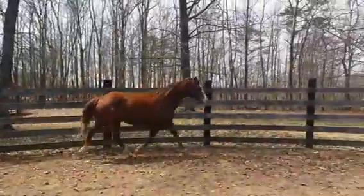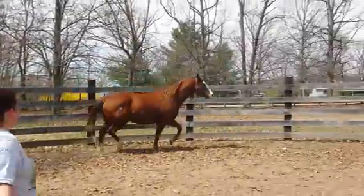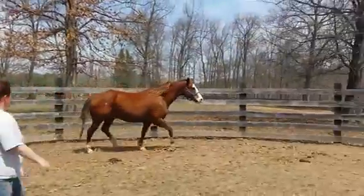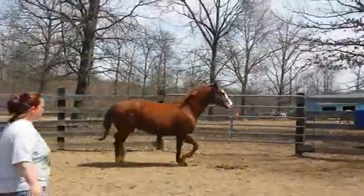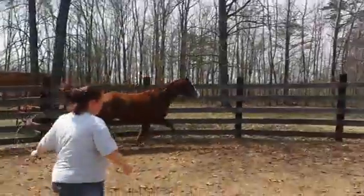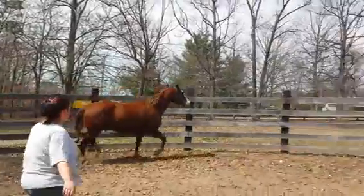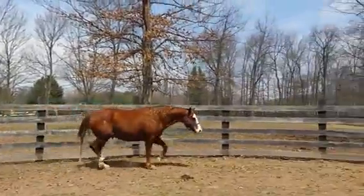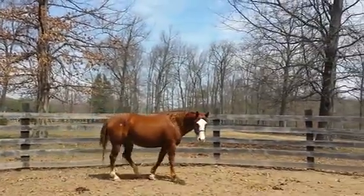If you are interested in Jake, give us a call — we would love to talk to you about Jake. You can call Christy or I, but for right now my phone number is 540-336-4070.